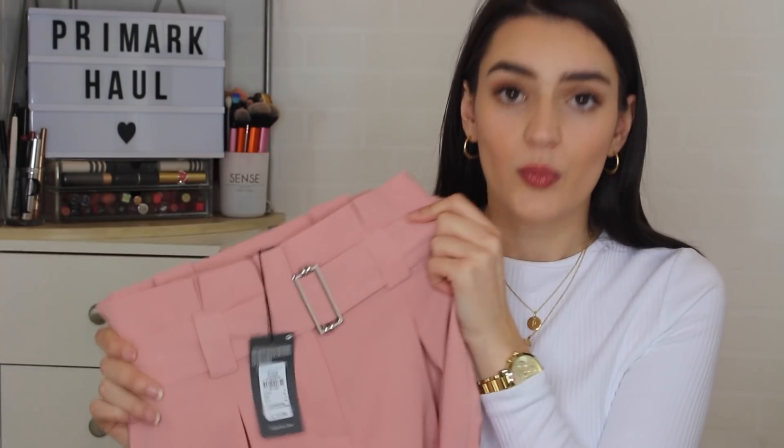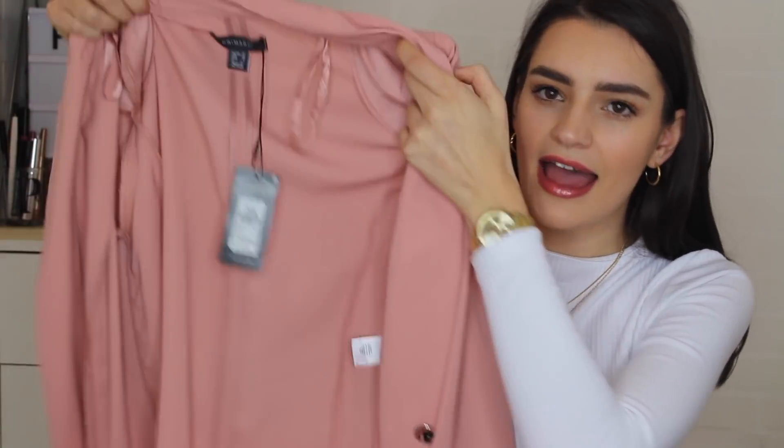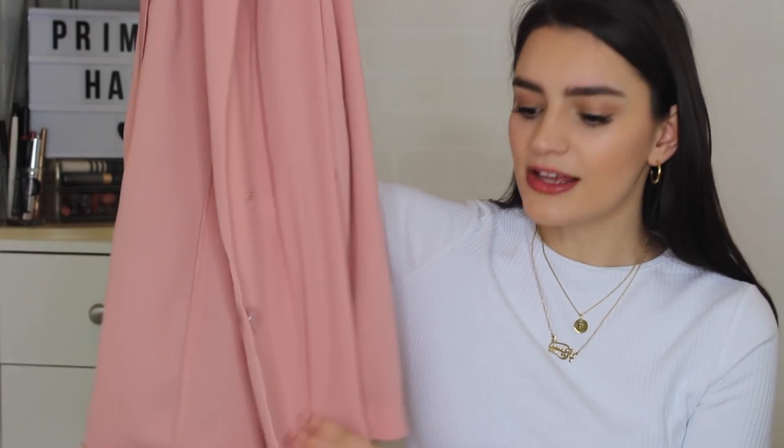I also picked up a gorgeous suit. In my last haul I got the glamour pick suit, but I spotted this beautiful pink one. The trousers were £13 and have that paper bag waist detail that's super popular right now. The matching blazer was £17 — it's not lined, but where else are you getting a blazer for £17? It's got silver buttons and the trousers have a silver belt detail. I'm more of a gold accessories girl, but I can definitely make this work in summer.